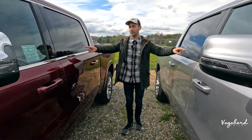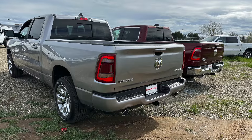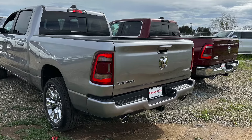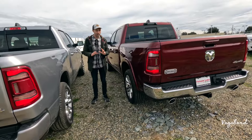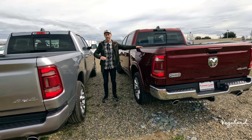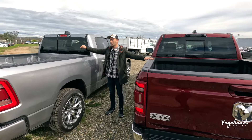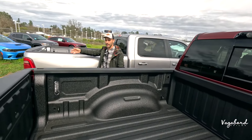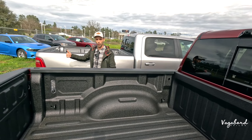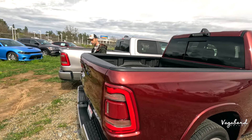Moving forward, you get some differences in the window trim — chrome on the Longhorn versus matte black on the Laramie. Shooting over to the rear ends, both come in crew cab. As mentioned in dimensions, this is a 5'7" bed versus a 6'4" bed — the Laramie has the longer bed. You have the option of getting a longer bed if you'd like — that is the difference with regards to the bed.